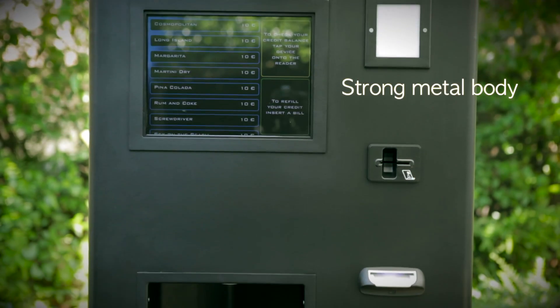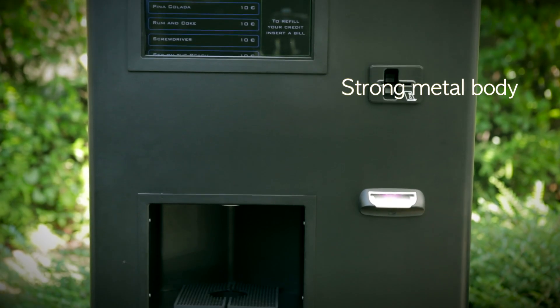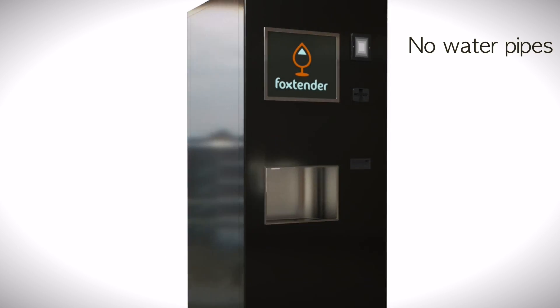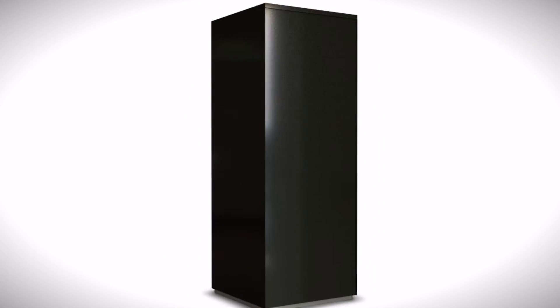It has a strong metal body, standing on just one square meter. With its minimal design, it's perfect for any kind of location. No water pipes are needed, just electricity. Unlike a bar, you can place Fox Tender anywhere.